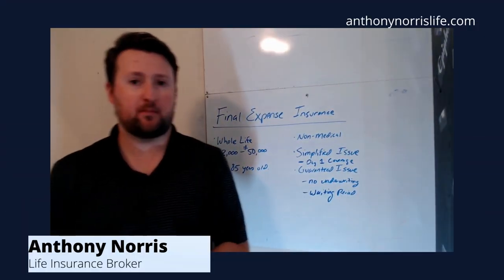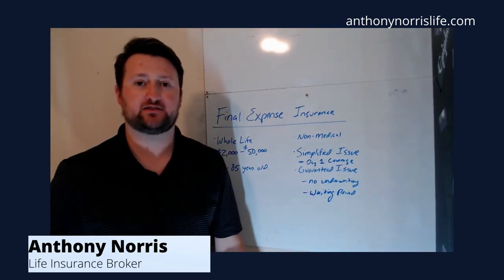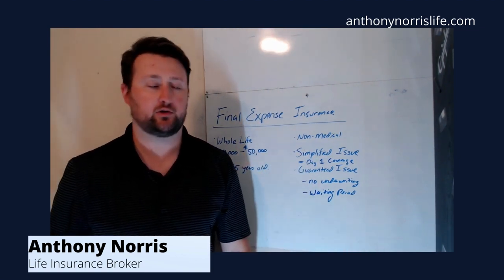Hey guys, this is Anthony again. Welcome back. Today what I want to talk about is just what final expense insurance is. It's going to be a brief overview, with future videos where I go into it a little bit more.